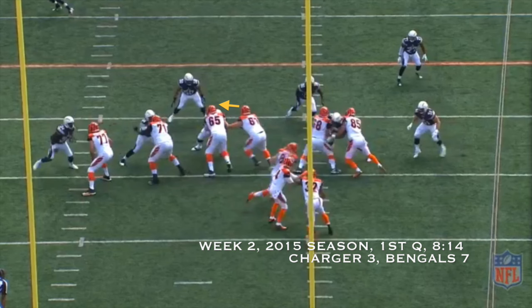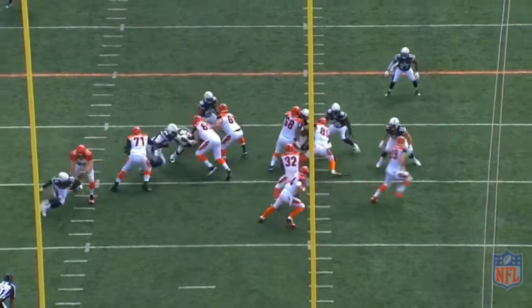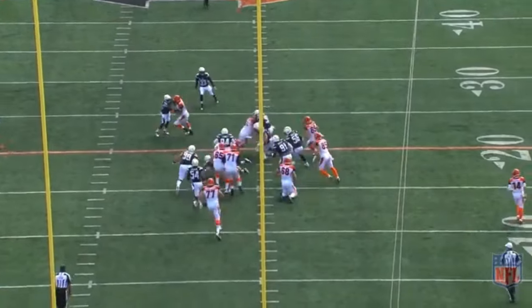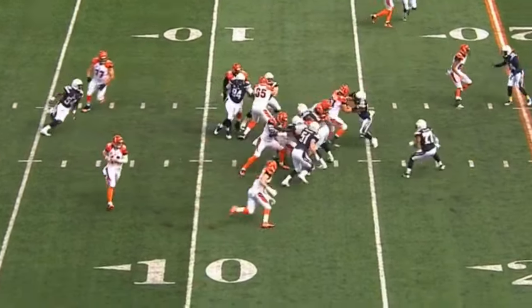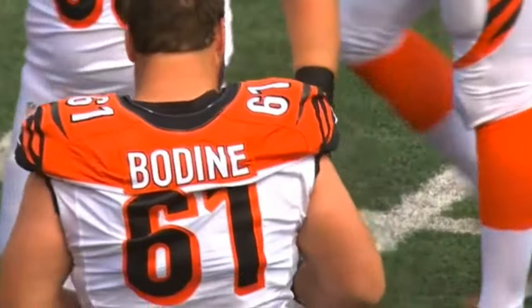Let's look at this play from week two against the San Diego Chargers. Bodine chips the defensive tackle engaged by Clint Bowling, and in classic zone blocking style, he goes upfield into the second level and finds Manti Teo in the middle of the field waiting to pounce on Jeremy Hill. He totally obliterates Teo, shoving him down the field. Just look at how he acts decisively and utilizes that quickness. And he doesn't give up on the play until after Hill is already down.